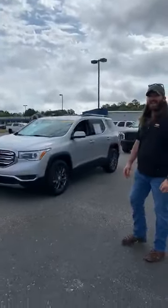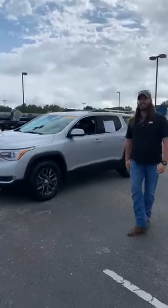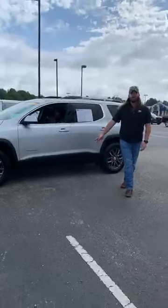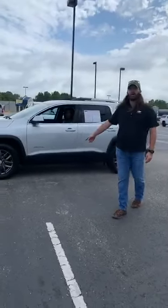Next, we've got our 2018 GMC Acadia SLT — leather seats, navigation, sunroof. We've got your smoked-out wheels. Certified pre-owned, still under warranty.